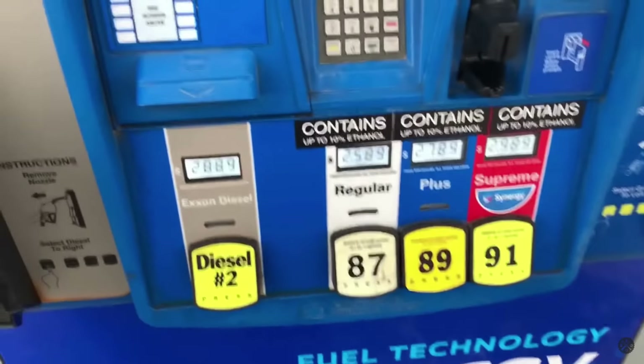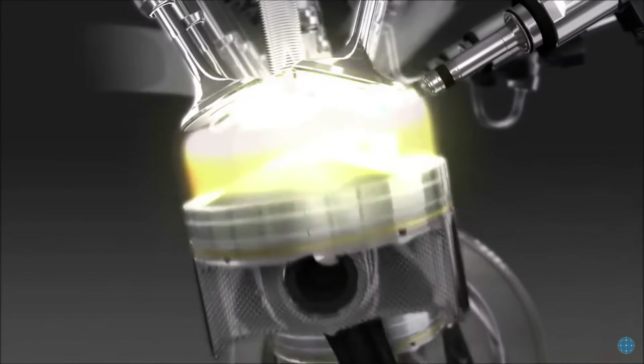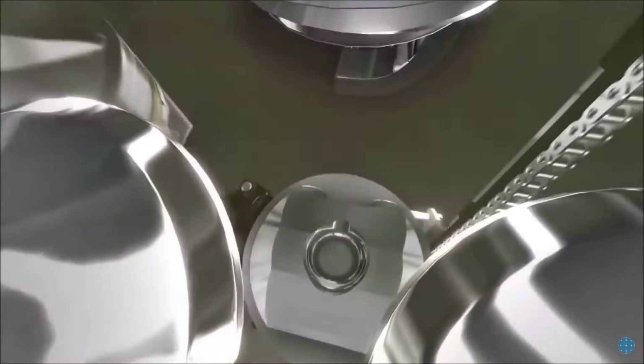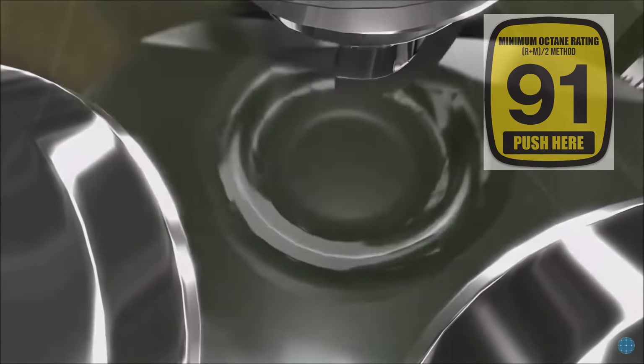The choice of fuel also plays a crucial role. Forget about 87-octane gasoline. With a high compression ratio of 14, using 87-octane gasoline can lead to serious engine problems. For this engine, it is recommended to use at least 89-octane gasoline, preferably 91-octane, to avoid excessive engine detonation.